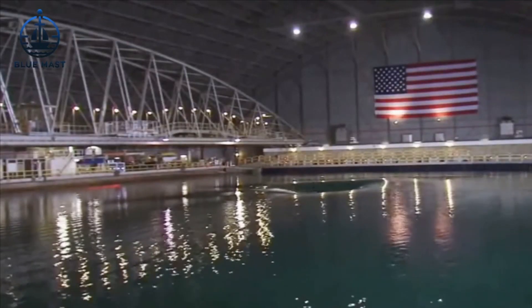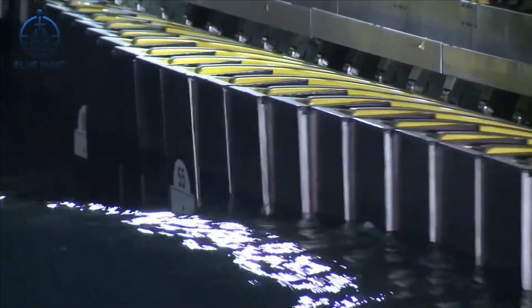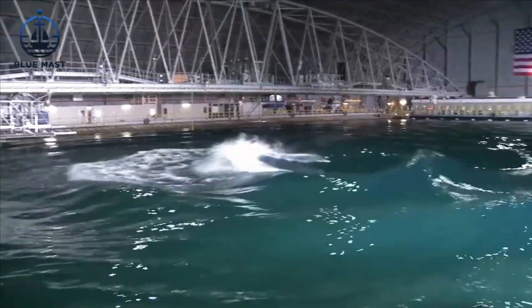Surprisingly, the water used at MASC isn't salty like the sea. There's a practical reason for this: fresh water is far less corrosive and simpler to maintain, which significantly extends the life of both the scale models and the facility itself.